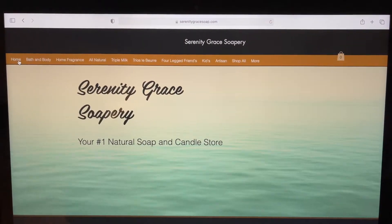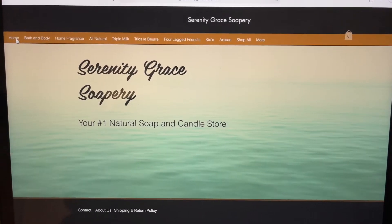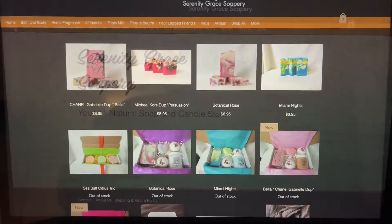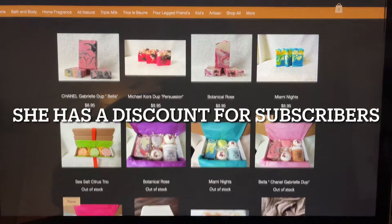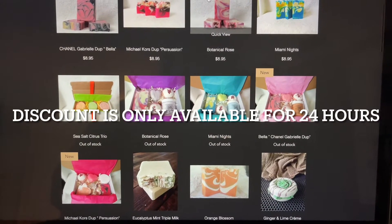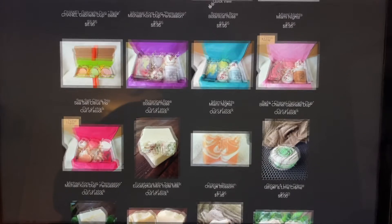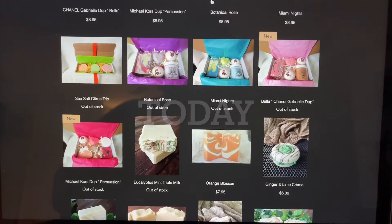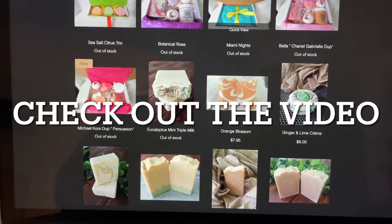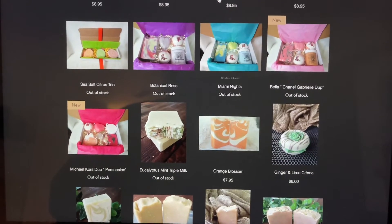Here is her website: serenitygracesoap.com, and the home page is Serenity Grace Soapery. Her website is amazing, look at all these things. I believe her sets are going to open up live tomorrow, and I saw this Michael Kors Persuasion — oh my goodness, isn't that amazing?